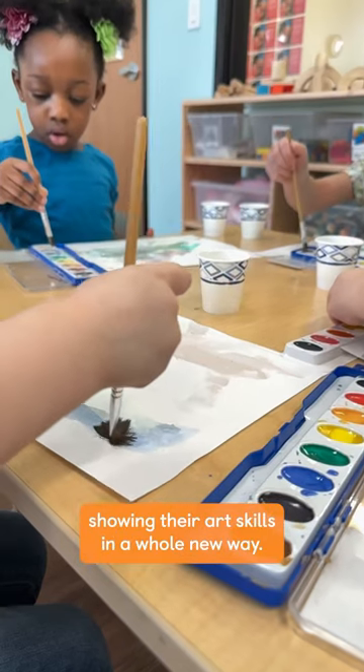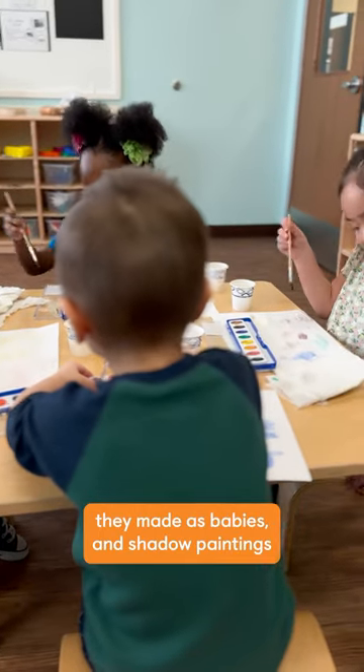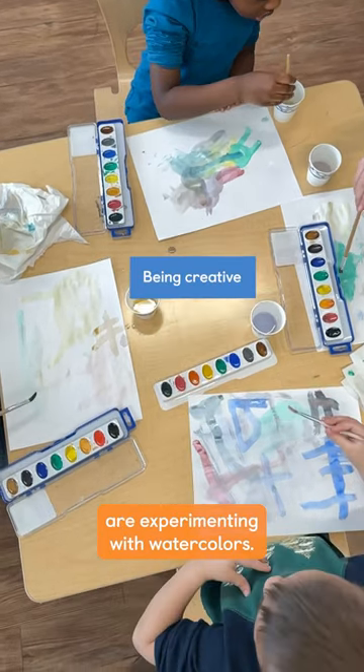Our preschool classrooms are showing their art skills in a whole new way. Graduating from the black and white art they made as babies and shadow painting as toddlers, preschoolers are experimenting with watercolors.